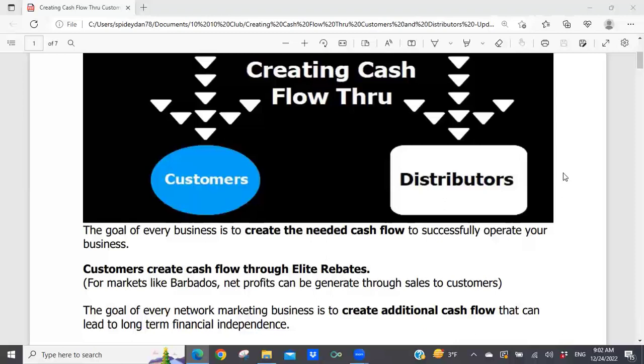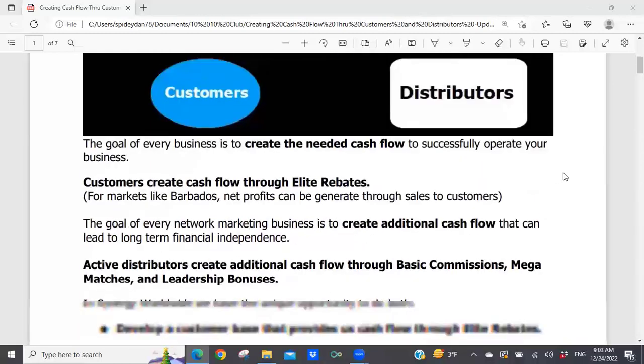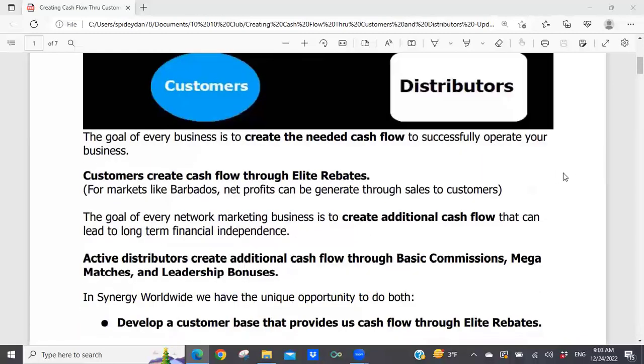For those part of our Barbados operation, they're going to create net profits through the sale of their inventory to customers. Direct selling works in Barbados. The goal of every network marketing business is to create additional cash flow that can lead to long-term financial independence. That usually comes from active distributors in your organization through what are called basic commissions, mega matches, and leadership bonuses.